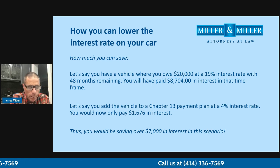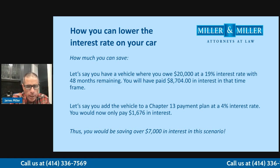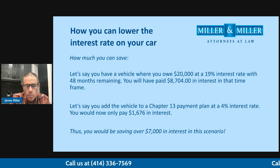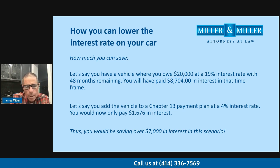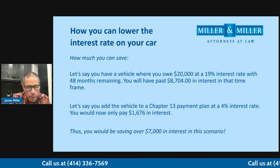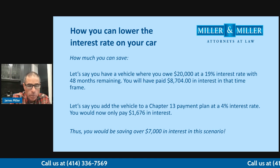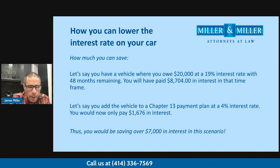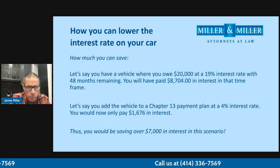Many times our clients, because they're having financial challenges or don't have the best credit, are forced to buy a car at a very high interest rate. Many people buy a car at 19% interest or even higher — I've seen it. When we file the bankruptcy, we're able to lower the interest rate to the going interest rate. Hard money lenders or lenders that take advantage of people when their credit's not great have really high interest rates. I've seen interest rates up to 30% or 24%. Let's do an example where your interest rate is at 19%.